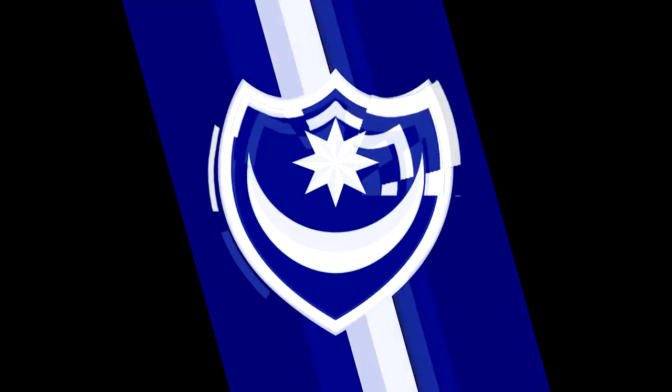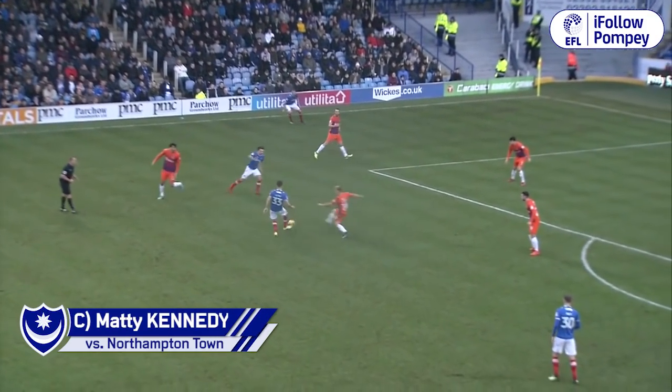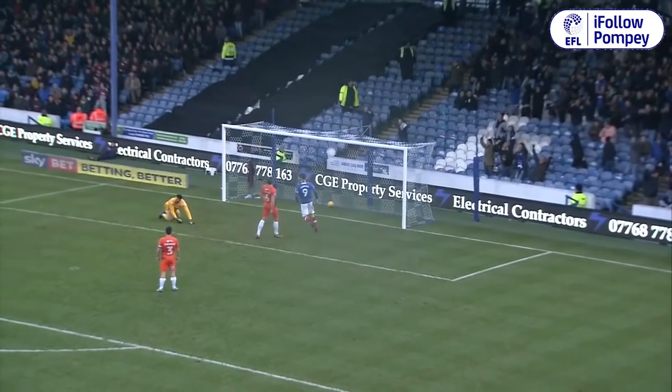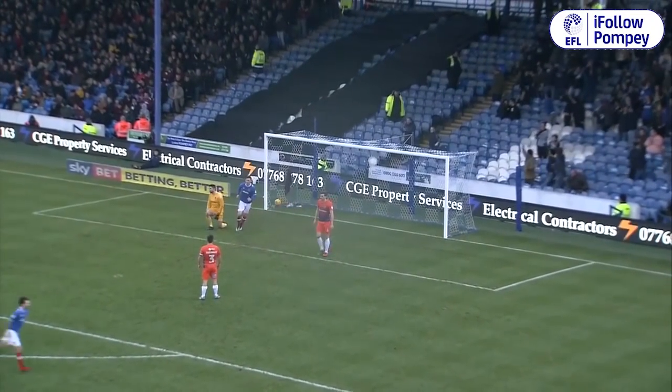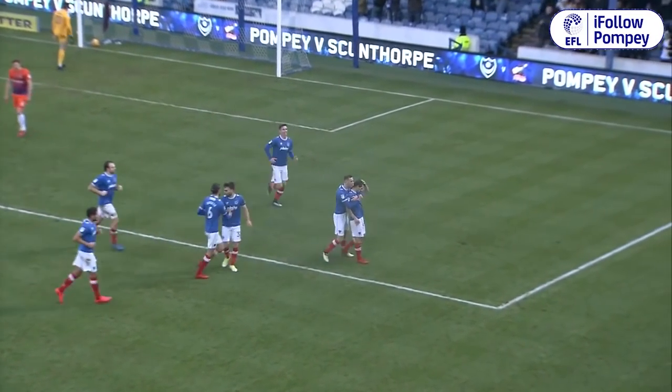Alan Knight plays it out wide on the left to Kennedy. Kennedy looks to get past this man — good skills into the middle — one-two with Close and his low shot, he's into the net! The bottom right-hand corner. Cracking goal for Pompey, cracking goal for Kennedy, one-two with Close.